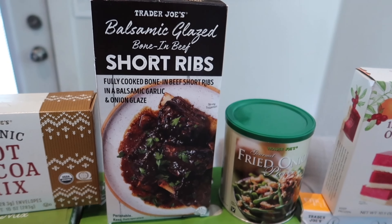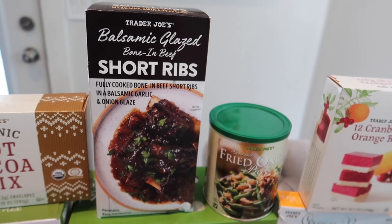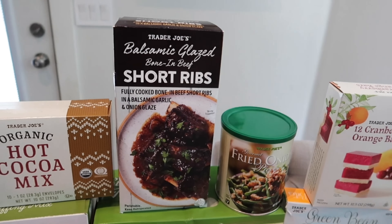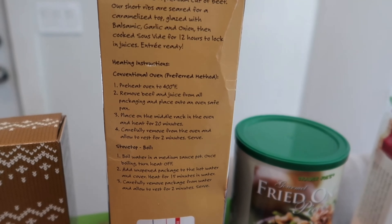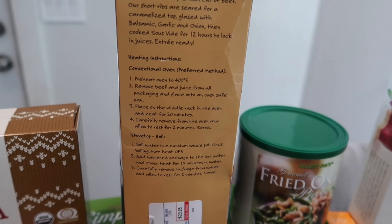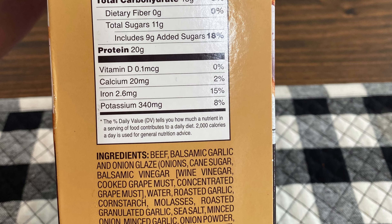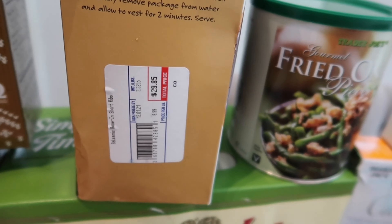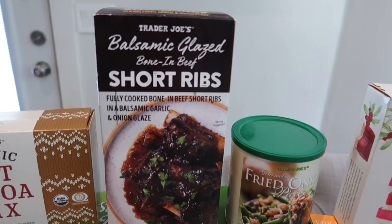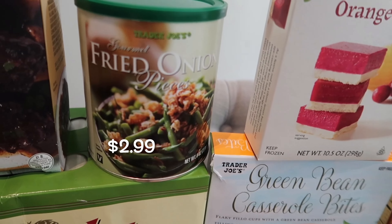This is brand new — the balsamic glazed bone-in beef short ribs, fully cooked in a balsamic and garlic onion glaze. That sounds so good. I almost fell over when I saw the price though — it is expensive at $29.85, so definitely on the pricier side. Most things aren't that expensive at Trader Joe's. You can cook it in the oven or stovetop. It has 20 grams of protein. This will be in the taste test video.